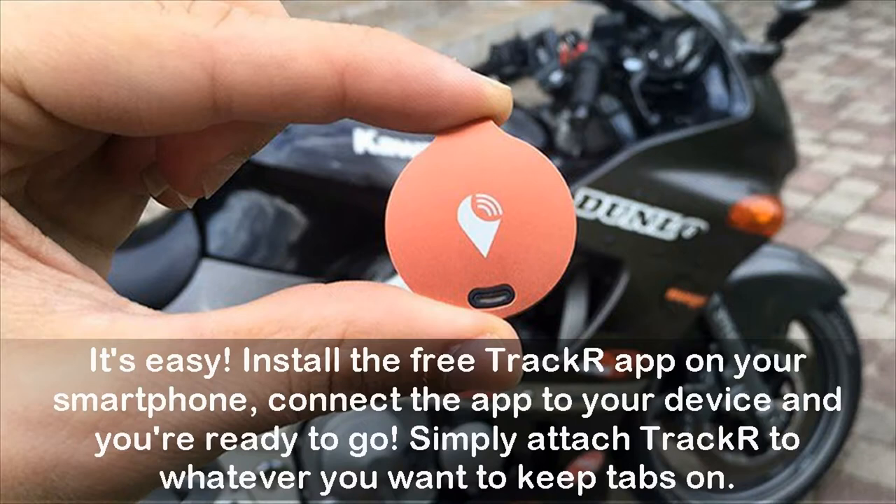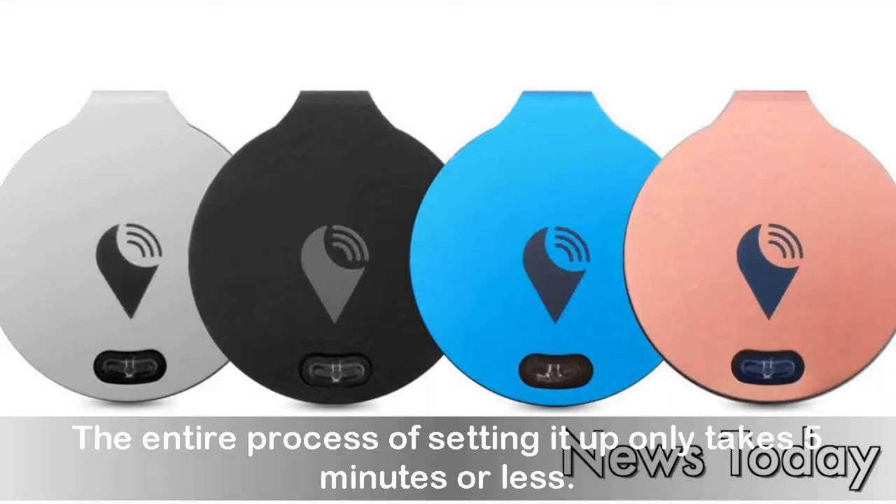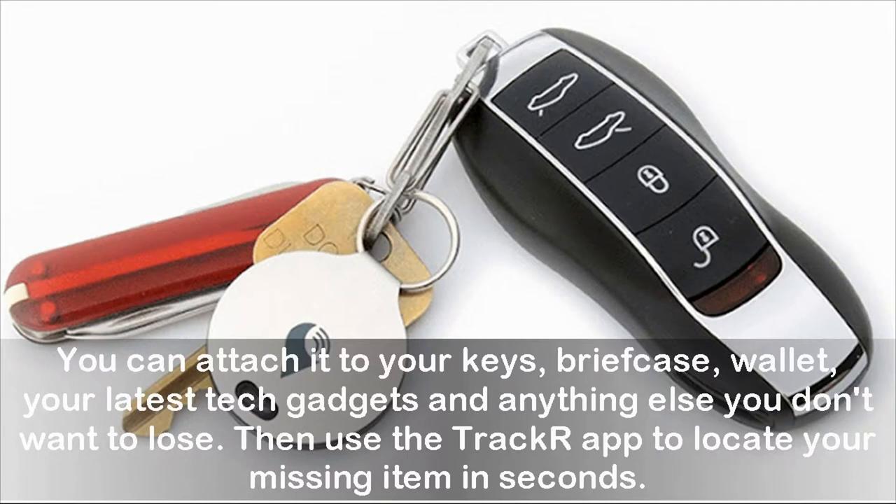How does it work? It's easy. Install the free Trackr app on your smartphone, connect the app to your device, and you're ready to go. Simply attach Trackr to whatever you want to keep tabs on. The entire process of setting it up only takes five minutes or less. You can attach it to your keys, briefcase, wallet, your latest tech gadgets, and anything else you don't want to lose.